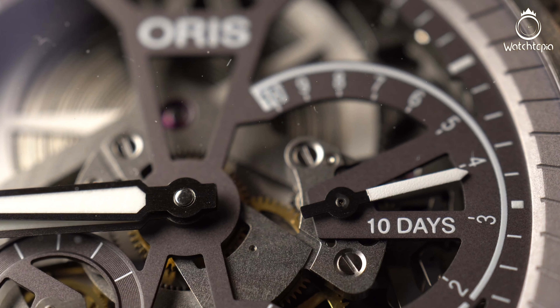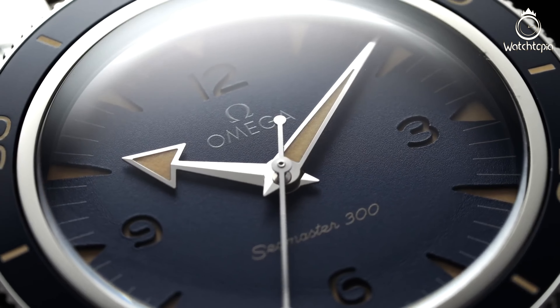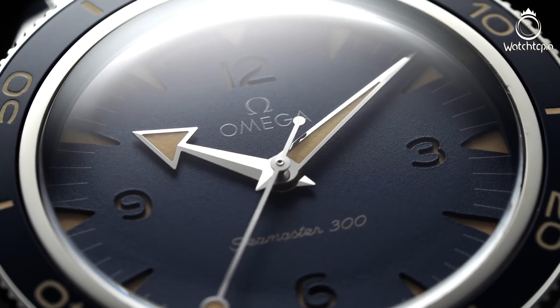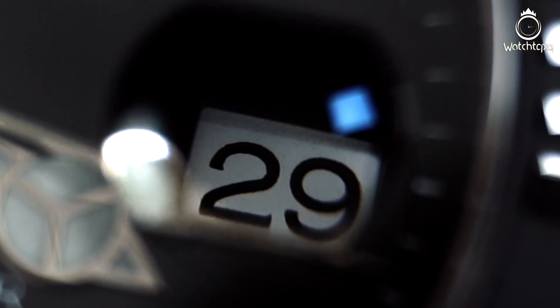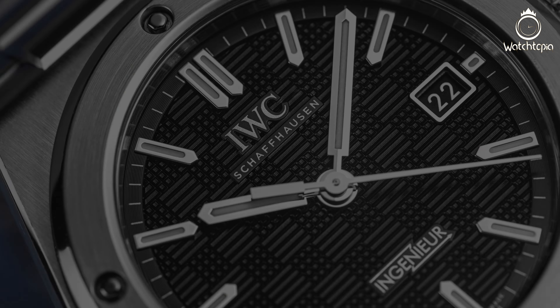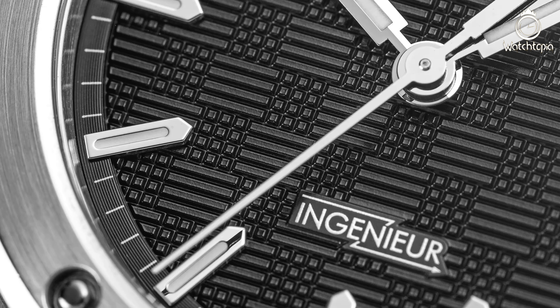They range from extremely accessible to high horology and exclusive brands, including all types of timepieces such as chronographs, dive watches, and crownless designs. This video will help you to choose the right titanium watch for you.